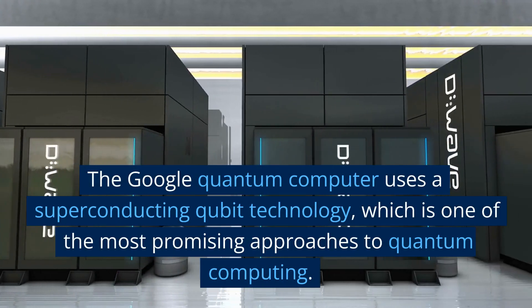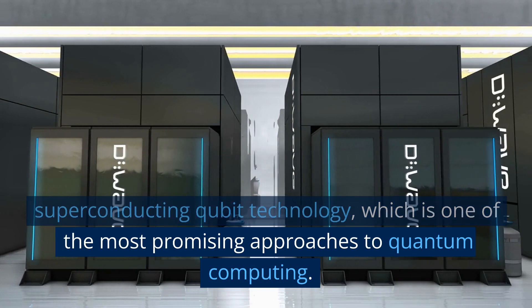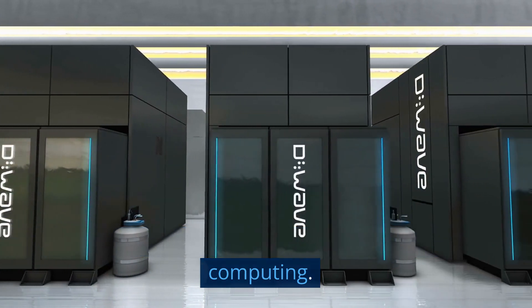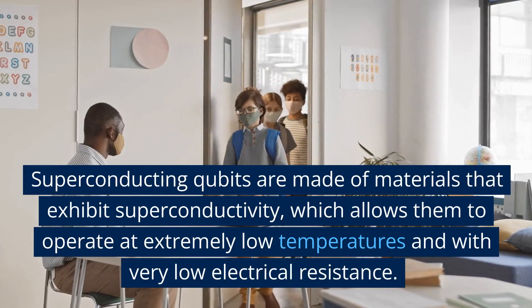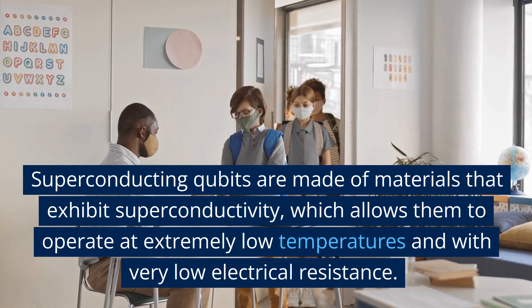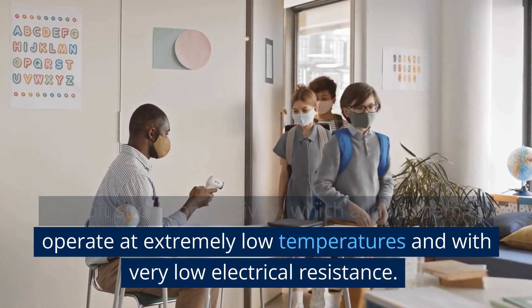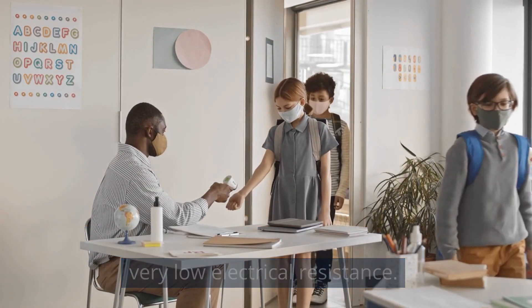The Google Quantum Computer uses superconducting qubit technology, which is one of the most promising approaches to quantum computing. Superconducting qubits are made of materials that exhibit superconductivity, which allows them to operate at extremely low temperatures and with very low electrical resistance.